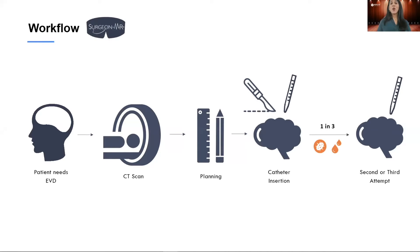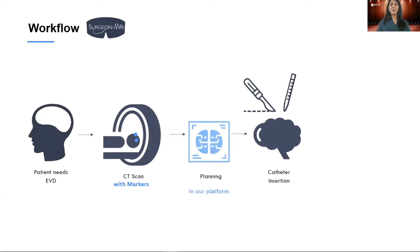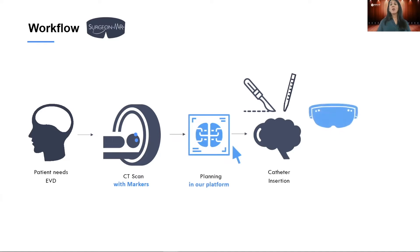We seamlessly integrate into the current workflow. We add markers to the patient before acquiring the CT, which is then uploaded to our platform, from which we do segmentation and planning of the target — no more tape measures — then uploaded to our head-mounted display. This takes about 10 minutes or less. From here, the surgeon registers the patient anatomy and performs the procedure, resulting in successful insertion the first time around.